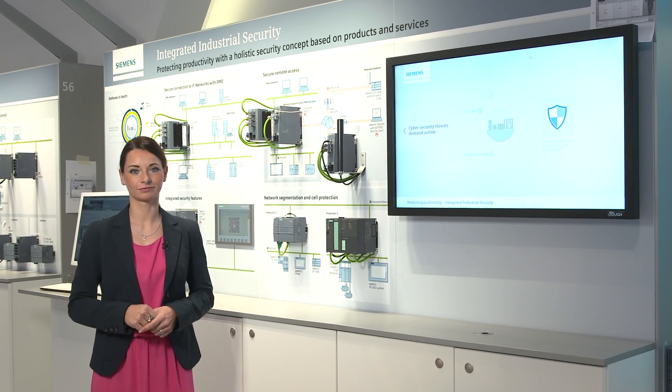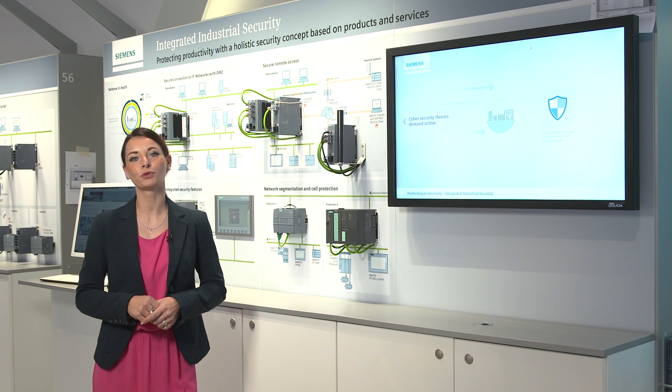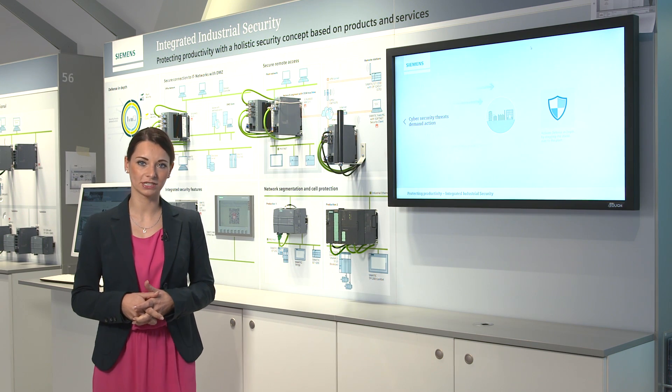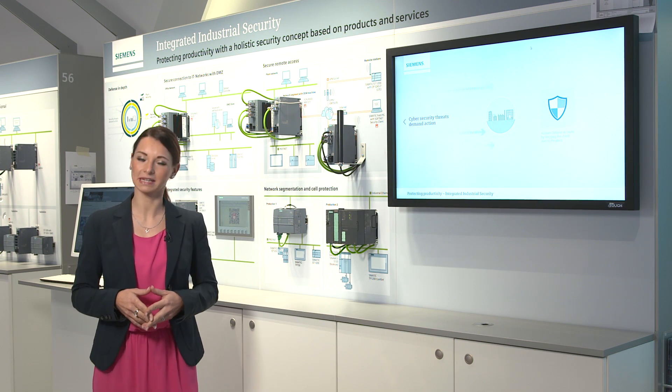Industrial security becomes more and more important as well. Therefore, the newest generation of SIMATIC S7-1200 and SIMATIC S7-1500 controllers offer an excellent security concept which includes protection levels, component protection, and communication integrity.